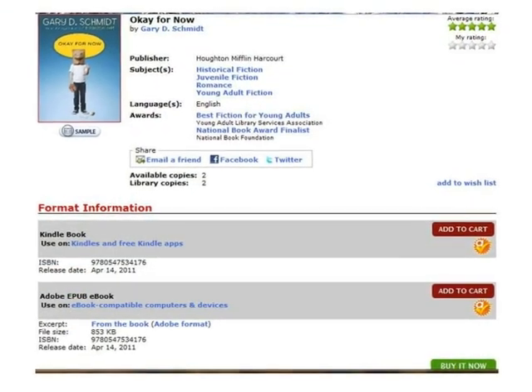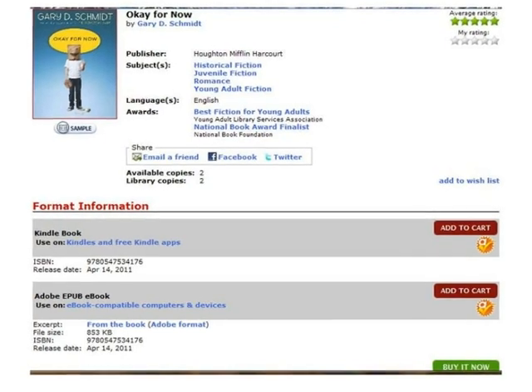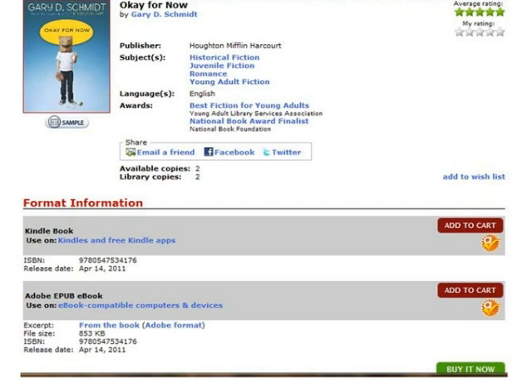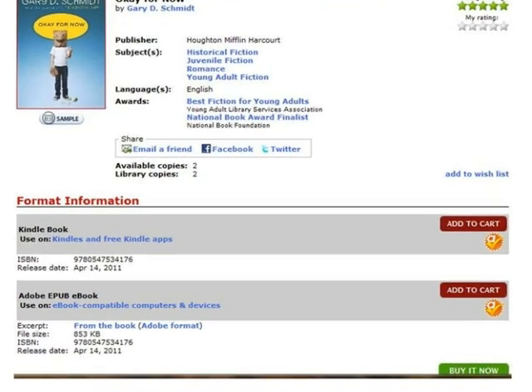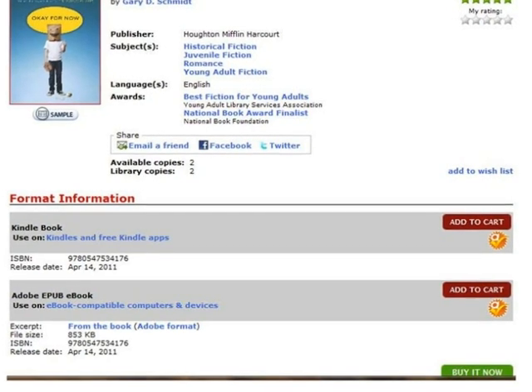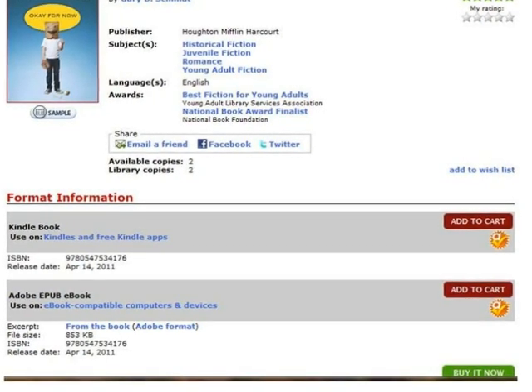Regardless of which search method you choose, once you select the title you would like to check out, it is easy to download the book to your Kindle. In this example, the book OK For Now by Gary D. Schmidt has been selected for checkout. To begin the checkout process, click the Add to Cart button for the Kindle book format.